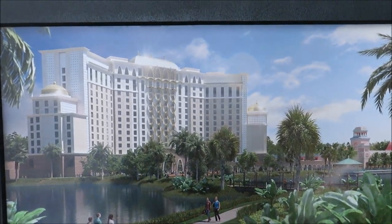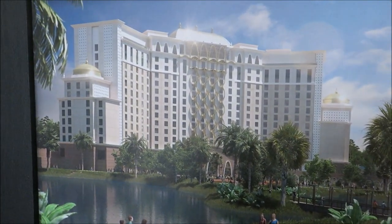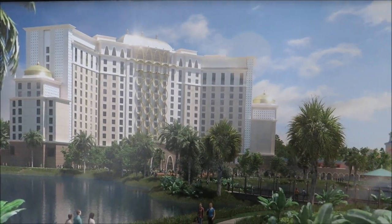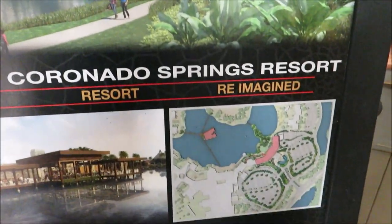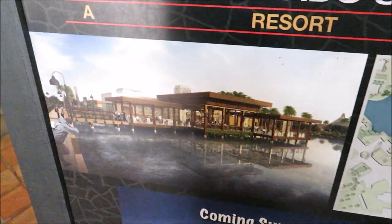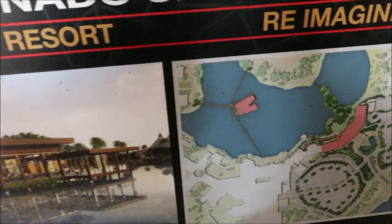If you noticed the shots of the construction work on the way in, that's what that's going to be right there. It's going to be done coming summer 2019. And that is going to be the new restaurant slash lounge, right in the middle of the water, right here.